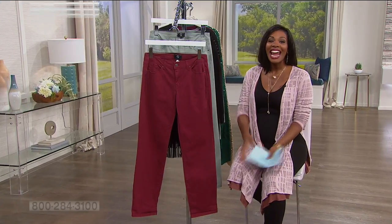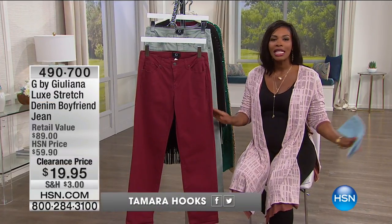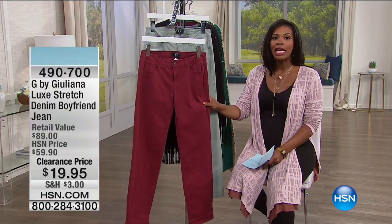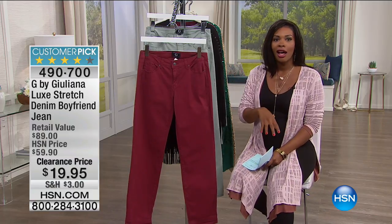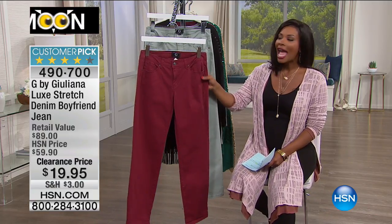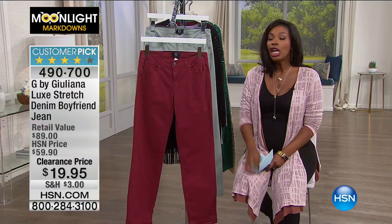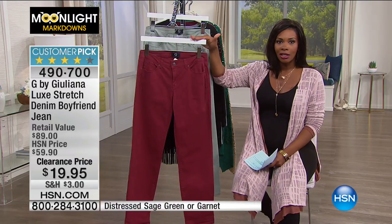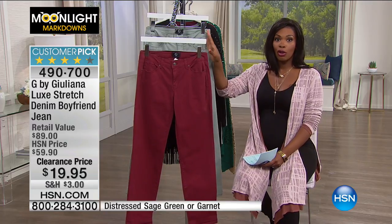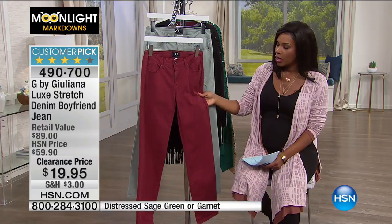You are watching HSN and Moonlight Markdowns, which means you are getting the best deals ever on the same great items we have offered here at HSN and have sold thousands of, but we're now down to the last in quantity. You're looking right here at something from Juliana Rancic, who is going to be with us again coming up very soon. For over 60% off, we've got the Luxe Stretch Denim Boyfriend Jean.